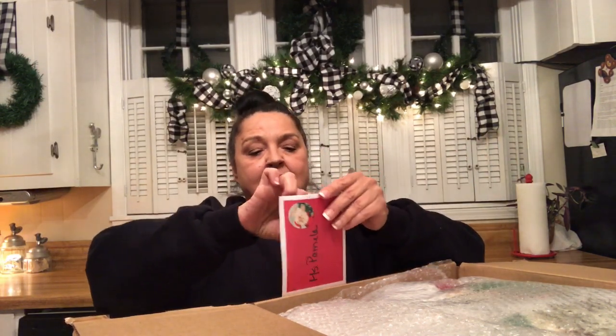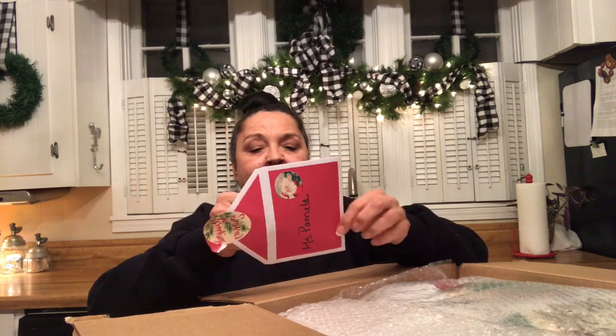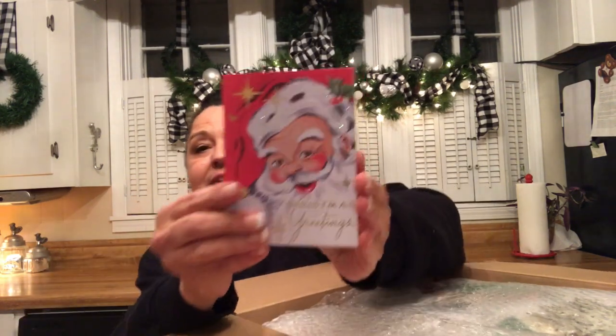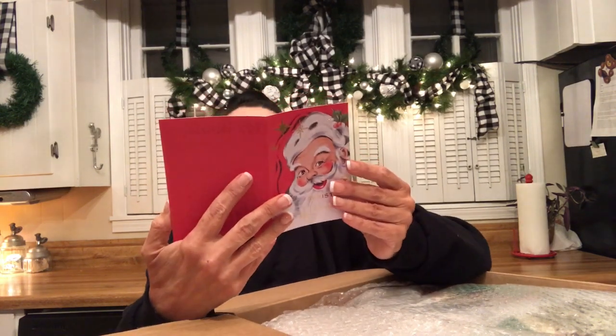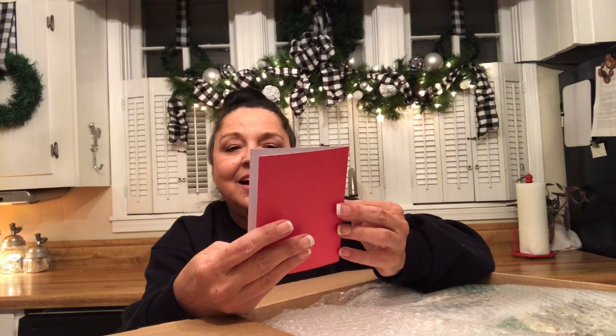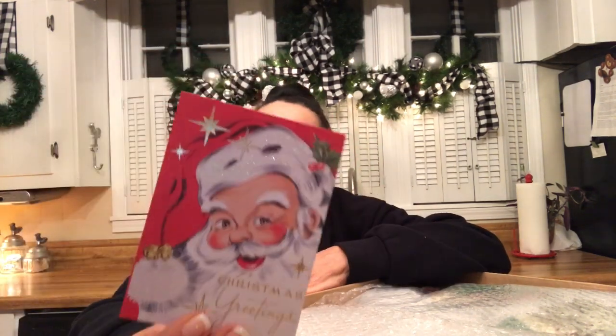She's got it wrapped so pretty with pretty tissue paper. Look at that cute little Santa — a retro Santa. It says 'Miss Pamela, Merry Christmas from Sally.' Is that not so cute?